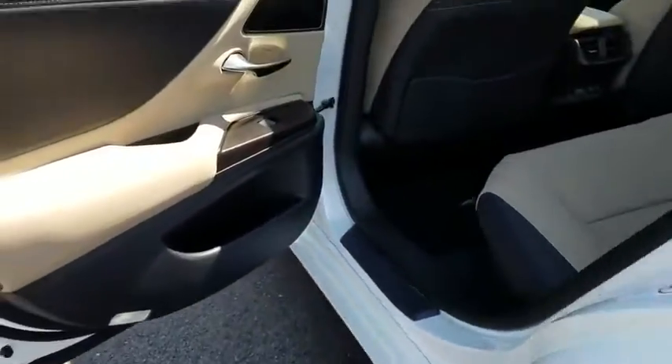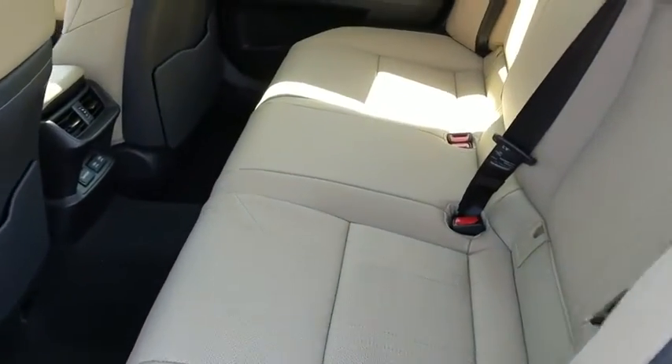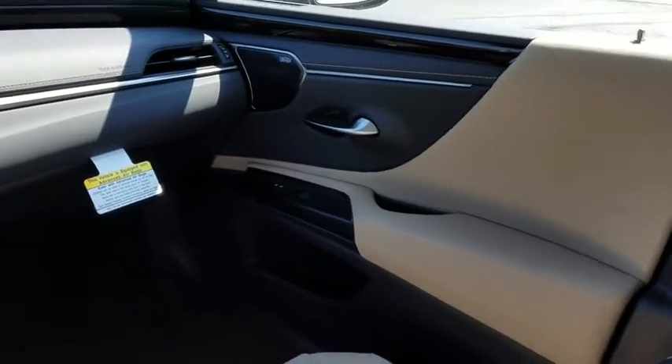Backup camera, anti-lock braking system, steering wheel audio controls, power passenger seat, lane departure warning, stability control, traction control, keyless entry, power liftgate, remote engine start, Bluetooth.